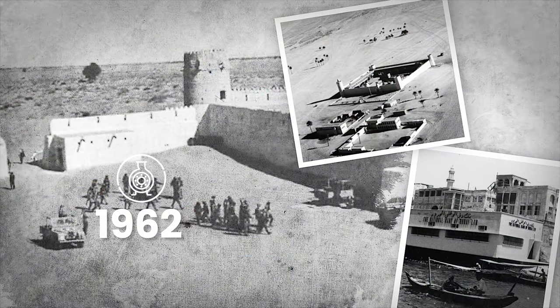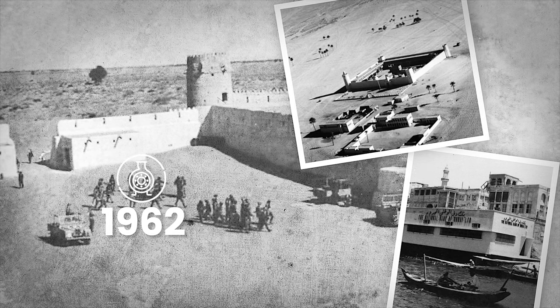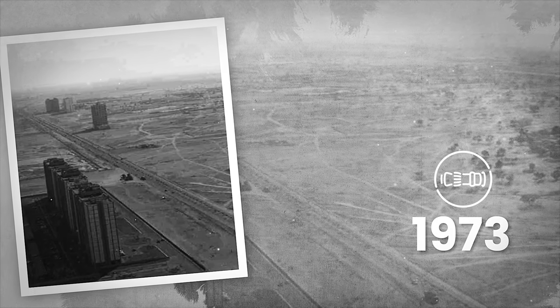In 1962 we commissioned our first centrifugal pump at the Ruwais refinery plant. In 1973 we commissioned our first heavy-duty gas turbine in Mubaris Island.